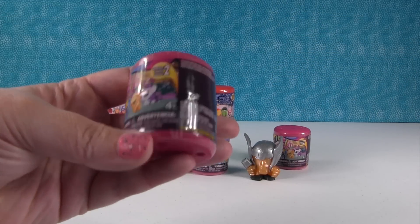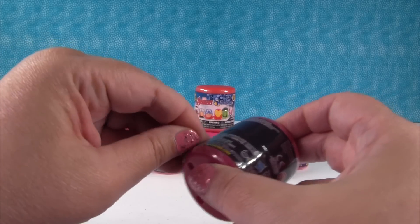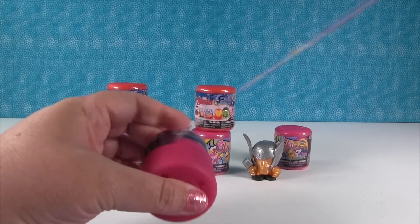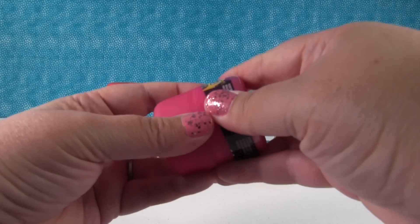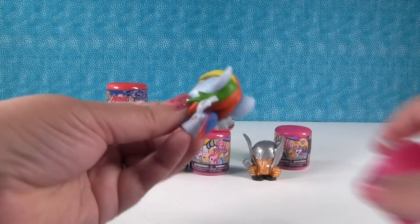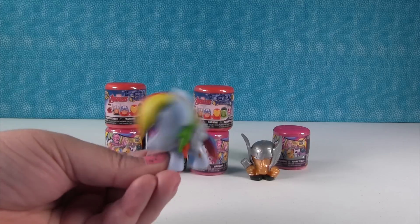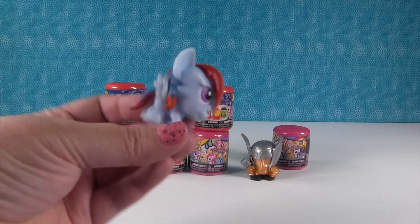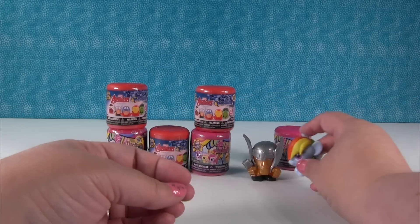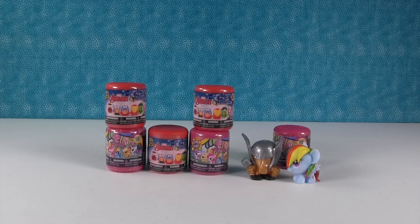I'm gonna open a My Little Pony. This is series two and I want Rarity. I want to get Twilight Sparkle and Rainbow Dash. These ones are much bobblier than most Fashems. Rainbow Dash is so colorful and pretty. She's gonna sit here with Thor because Thor could ride her — she could be his mount, his mighty pony steed.